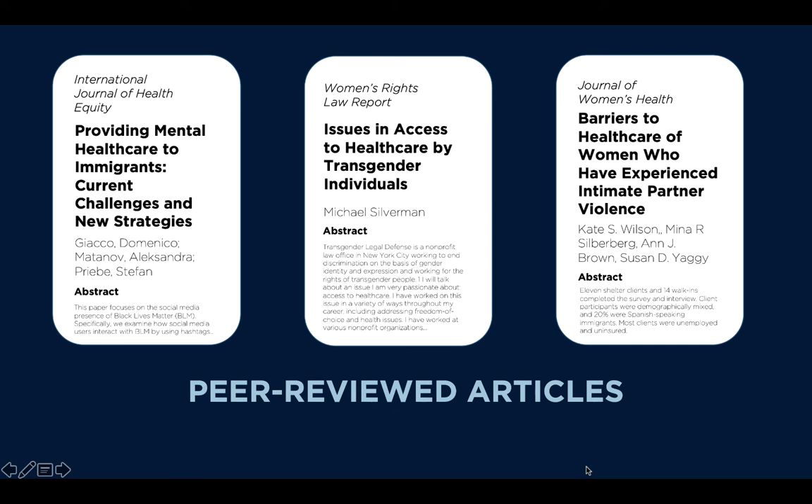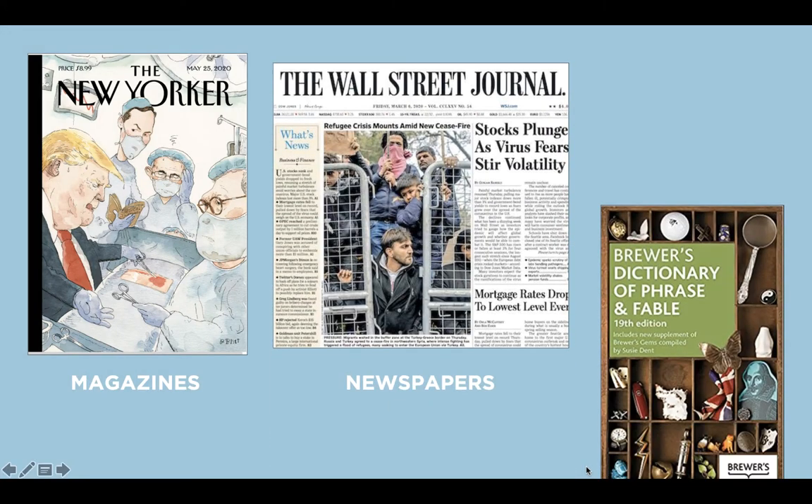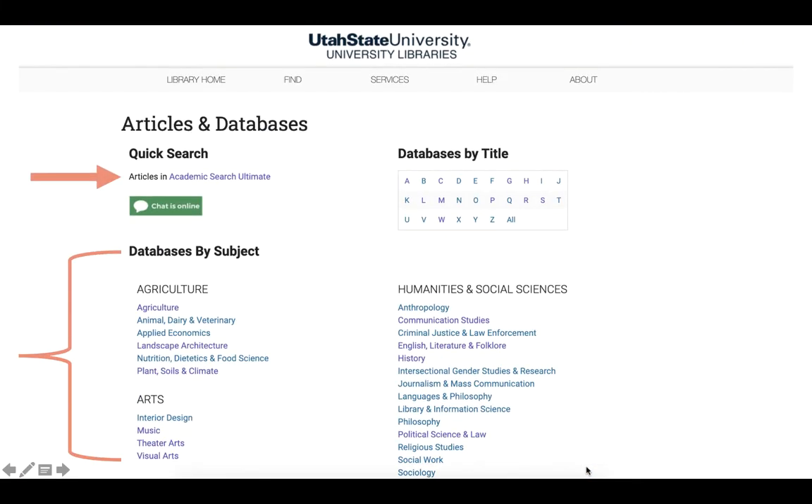Using library databases is a great place to do research for your papers, because not only do they include peer-reviewed articles, which are written and reviewed by experts in the field, but you can also find current magazines, newspapers, and encyclopedia entries, which are great for background information. Our articles and databases page has a general database, Academic Search Ultimate, that's great for getting started, or subject-specific databases for each department.